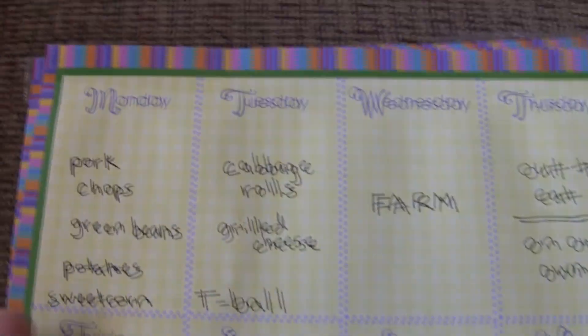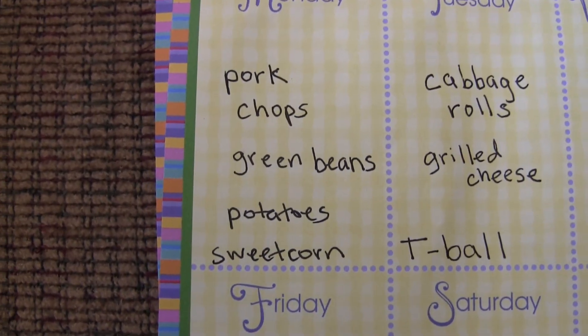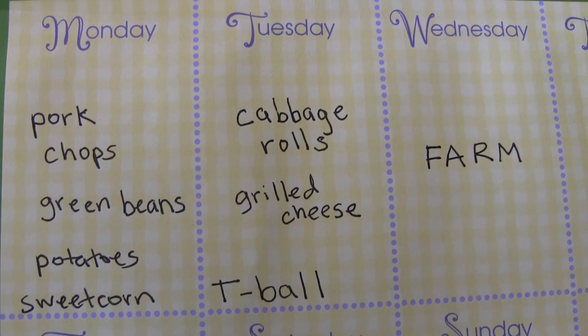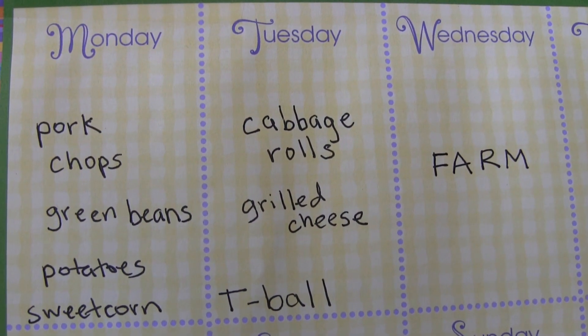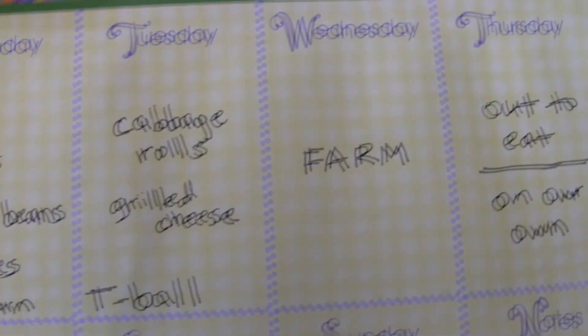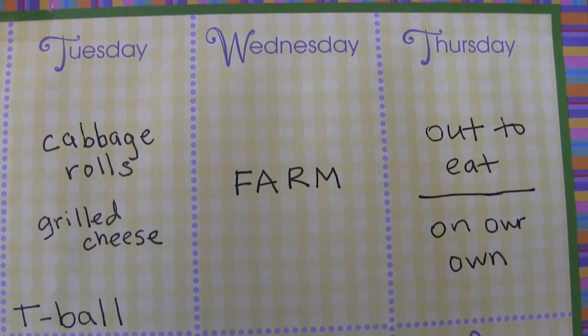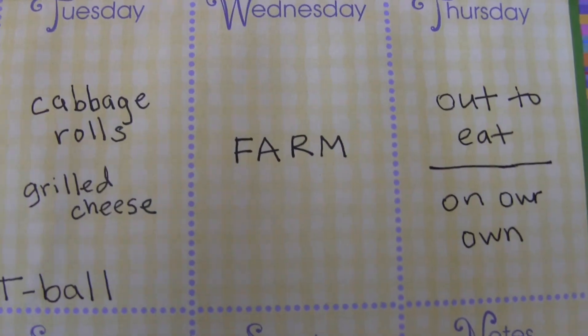The next week we had pork chops and green beans, and baked potatoes and sweet corn. Tuesday I was supposed to make cabbage rolls and grilled cheese but we ended up having the cod again from the previous week. Wednesday I went to the farm and my mom grilled hamburgers on the grill and we had fries and green beans again.